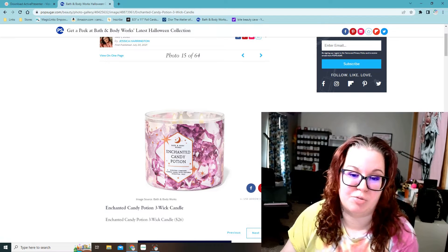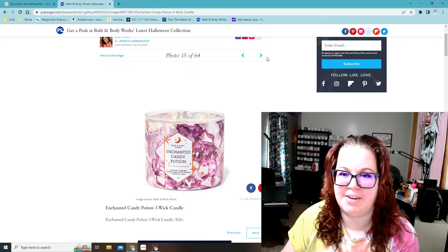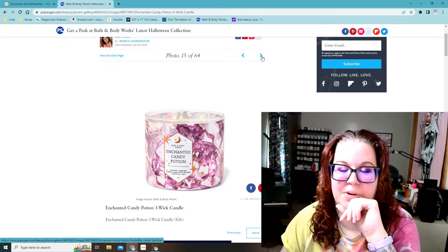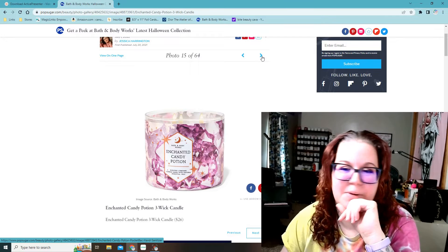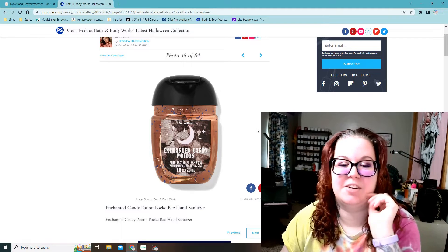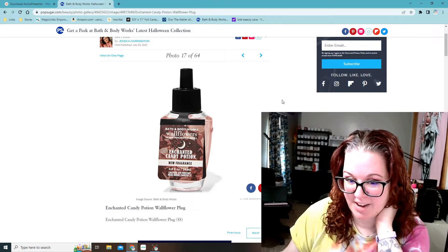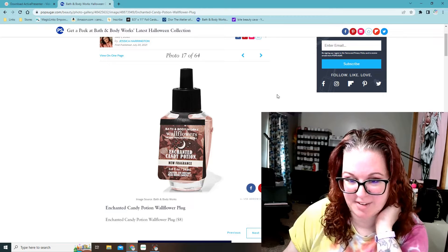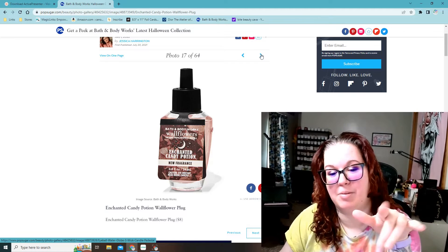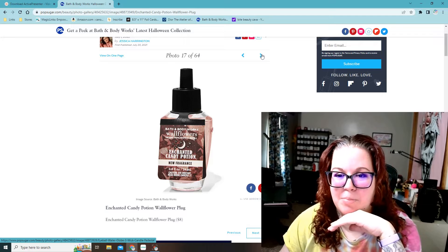There's an Enchanted Candy Potion three-wick candle. I might end up getting the candle and the spray. I'm trying to limit my list here because I spent so much on Halloween stuff from here last year, but it seems like they have more stuff that I want this year. Then there's an Enchanted Candy Potion pocket back and a wallflower scent. I kind of want to see if I like the scent before I get the wallflower though, because the wallflowers are so strong — if I don't like it, I'm gonna be pissed.